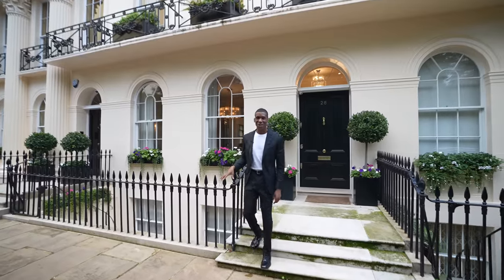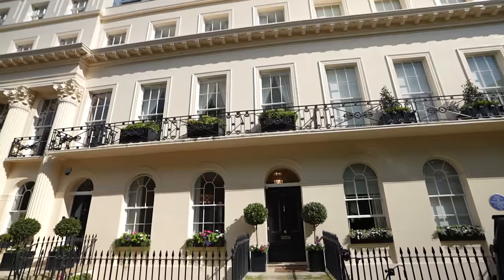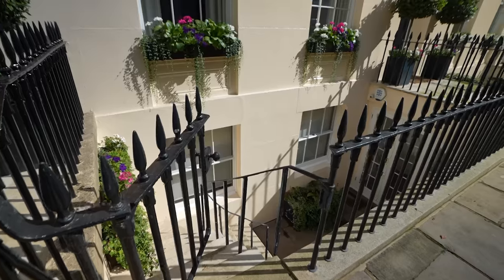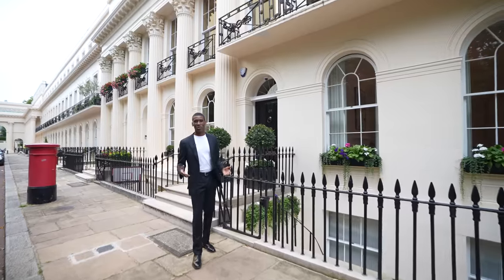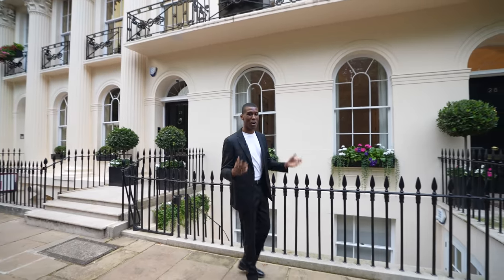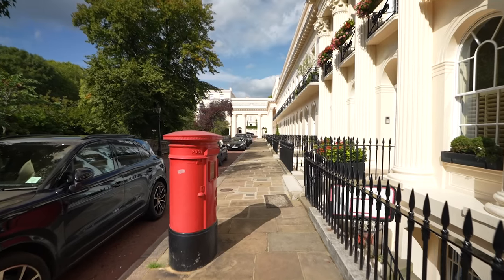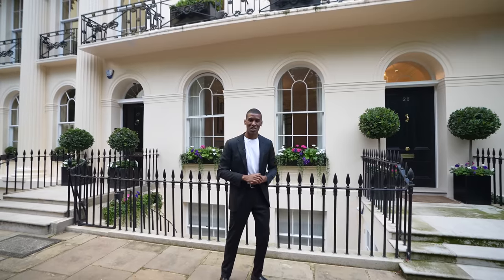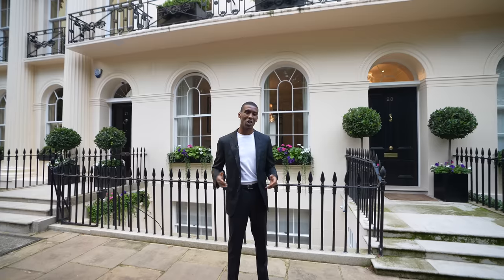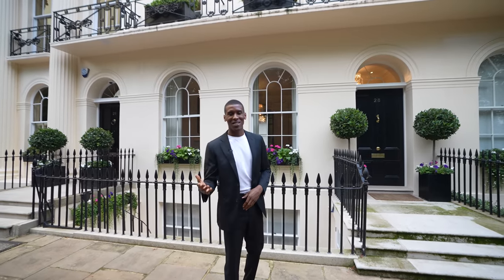We're starting the tour here on the exterior of this home. We have this gorgeous white stucco-fronted property elevating four stories, with two entrances — one through the main door and a gated entrance leading to the lower ground. Chester Terrace is one of the neoclassical terraces in Regent's Park, owned by the Crown Estate dating back to the 16th century. It's the longest row of terraced homes in Regent's Park and was designed by John Nash, the mastermind behind Buckingham Palace, originally created for Prince Regent who later became King George the Fourth. Now let's head inside.